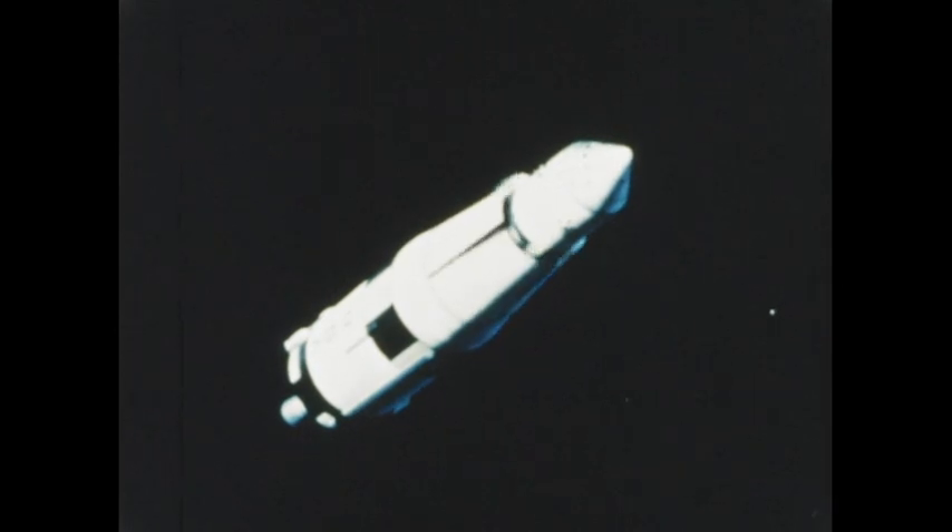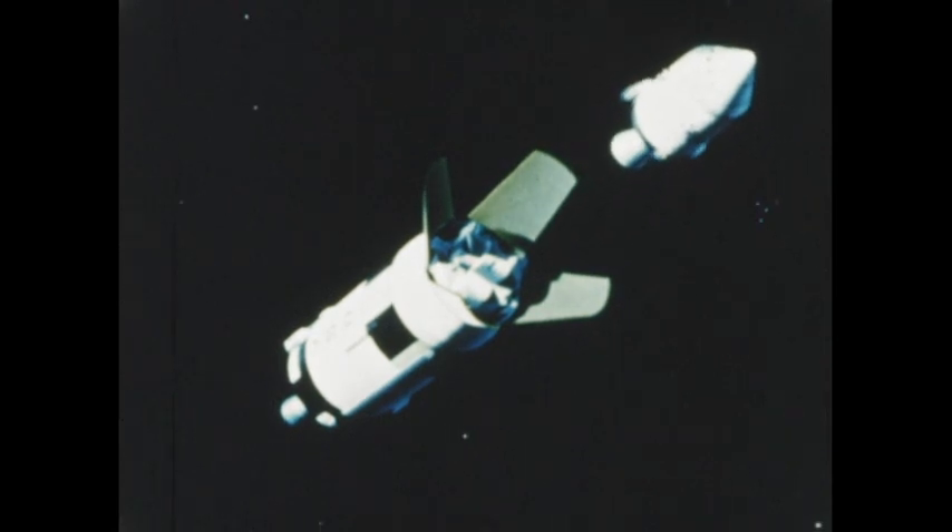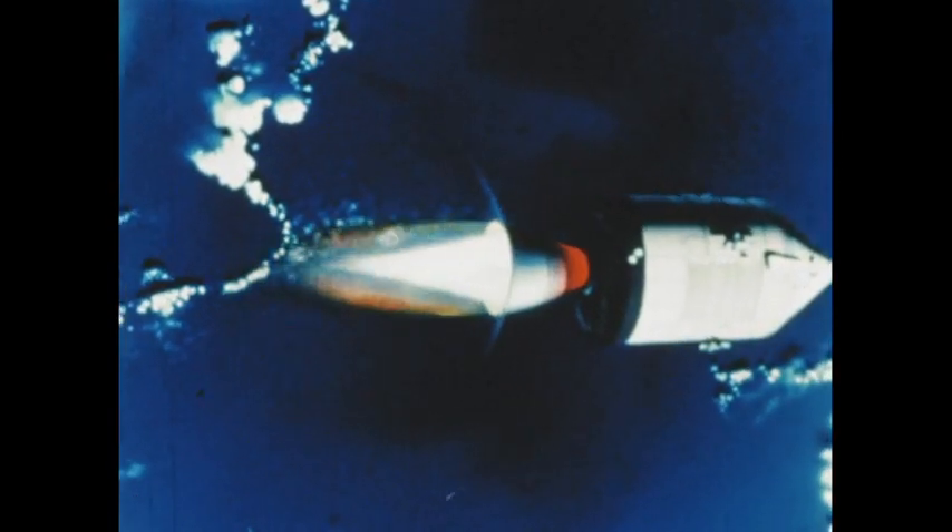The third stage and a test model of the spacecraft lunar module fell away. The launch vehicle had done its job. A few moments later, the spacecraft's own propulsion system ignited and burned for 16 seconds, giving the spacecraft the velocity necessary to reach its peak altitude of more than 11,000 miles.